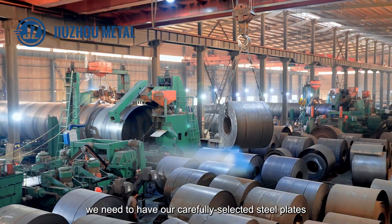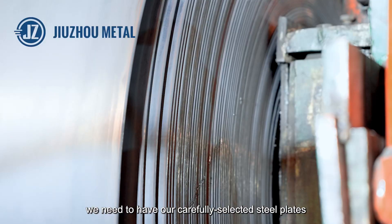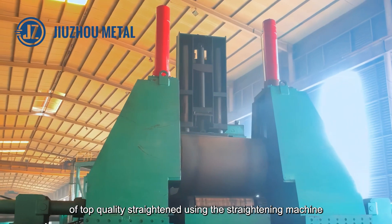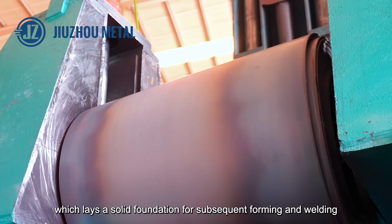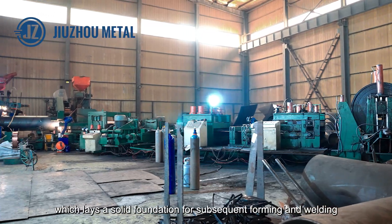First of all, we need to have our carefully selected steel plates of top quality straightened using the straightening machine to make them flat and straight, which lays a solid foundation for subsequent forming and welding.